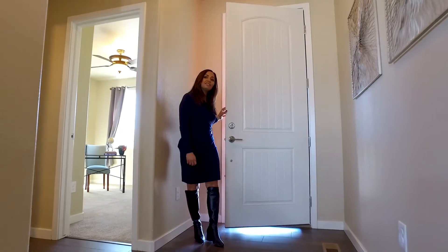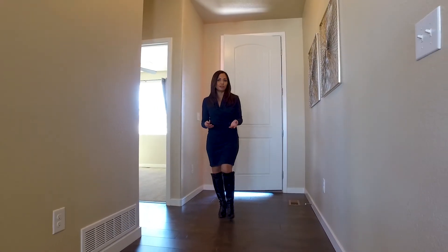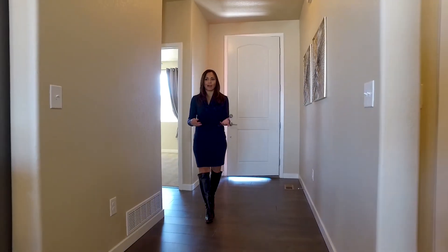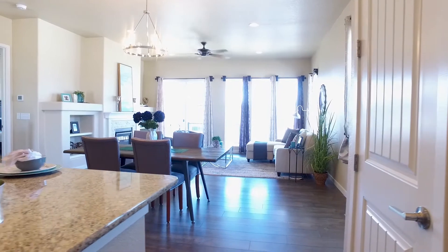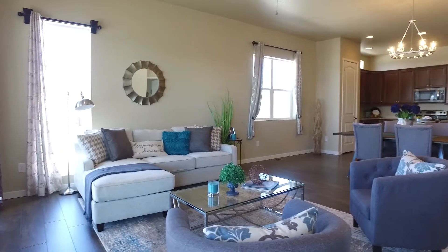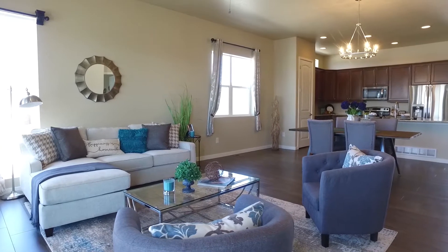The moment you walk into this home, you are immediately greeted with luxury wood laminate floors throughout. You can immediately feel the open floor plan concept, where the kitchen, the dining nook, and the great room all come together in true harmony.